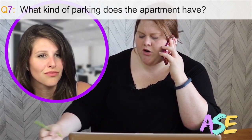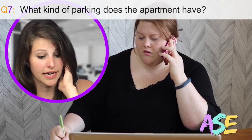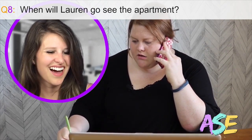Is the reserved parking covered or uncovered? It's covered parking. Let's do Friday. Can we do Friday? Oh great, Friday's great. Let's do 9 o'clock. Awesome.